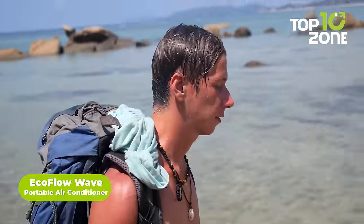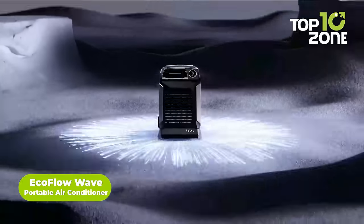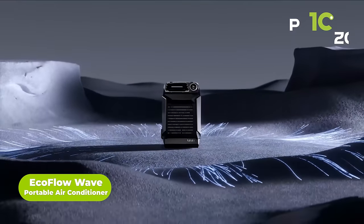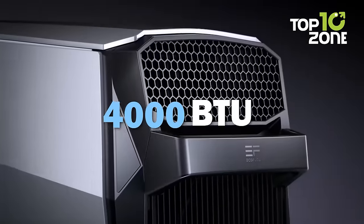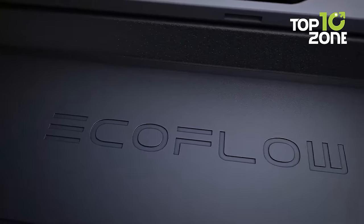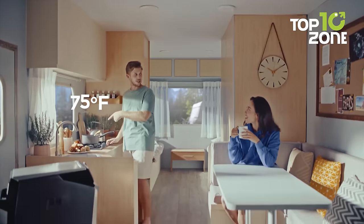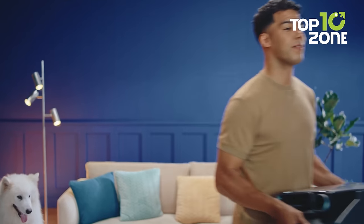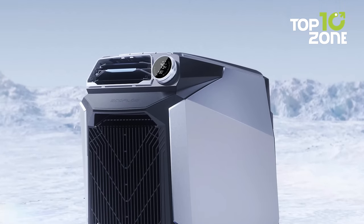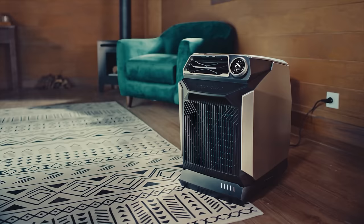As a passionate camper, you're probably familiar with the struggle of enduring the summer heat and humidity. Fortunately, the EcoFlow Wave Portable Air Conditioner has emerged as a game-changing solution for campers. With its 4,000 BTU cooling capacity, the Wave cools down spaces faster than any other portable air conditioner on the market, making it perfect for small off-grid spaces, tents, and RVs. You can take it with you wherever you go, thanks to its 1,008-watt-hour add-on battery.